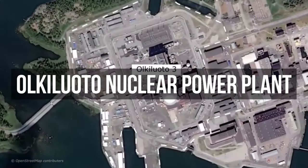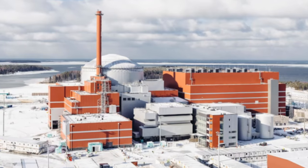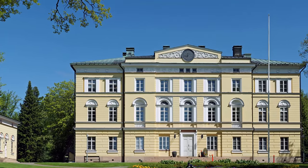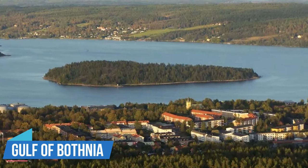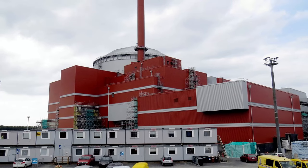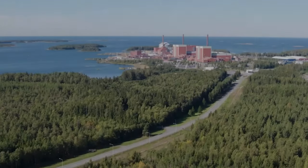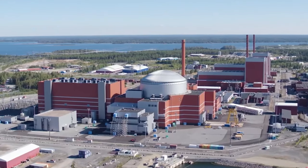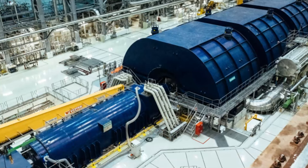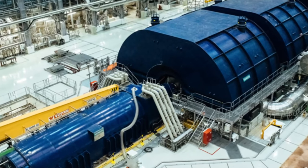The Olkiluoto nuclear power plant — Europe's largest nuclear marvel unveiled. In the quiet coastal town of Urijoki, nestled along the Gulf of Bothnia in western Finland, the Olkiluoto nuclear plant has slowly been taking shape, a testament to the nation's pioneering strides in nuclear energy. Among its reactors, Unit 3 recently claimed the title of Europe's most powerful nuclear unit.